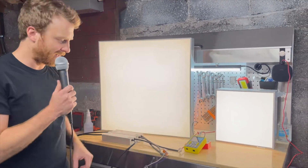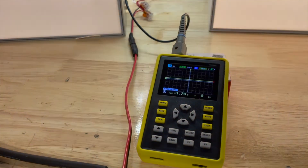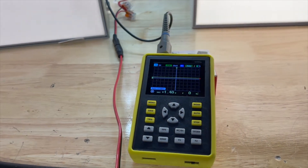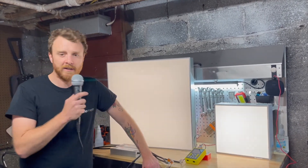Looking at the oscilloscope, as I dim the fixture you do not see that square waveform — because it's not being pulsed. Taking a step back, you can see that even though these fixtures are on the same dimming loop, they're not dimming at the same rate. In a constant voltage setup using current reduction, the dimming of the fixture is determined by the load attached to the driver. So if one is loaded more than the other, it will not dim at the same rate.